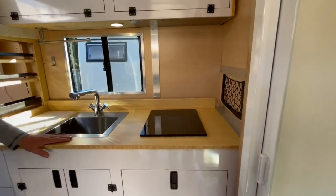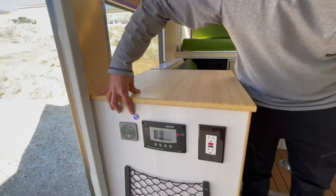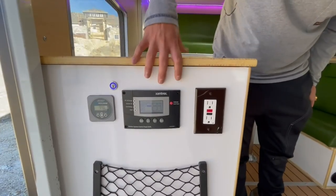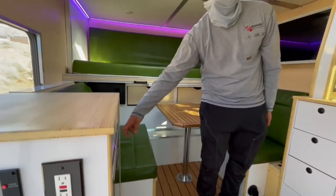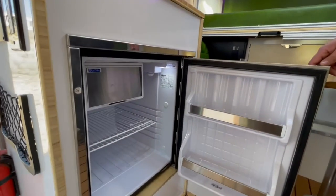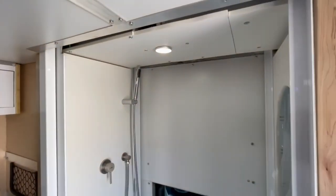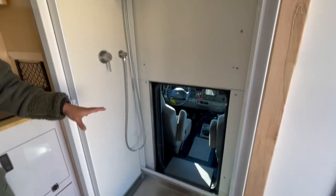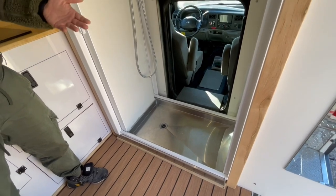Induction cooktop powered off the inverter — 3,000-watt inverter. All the control units are over here. You control your water pump, you can see your battery levels, your inverter condition. You've got another 120-volt plug over here. Isotherm fridge with a little mini freezer in the top — this runs off 12-volt and only takes a few watts to run. We've got the full shower stall over here. I love having this sort of pass-through shower — great use of space.